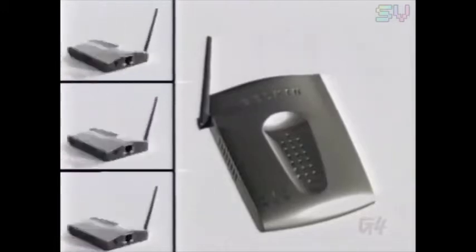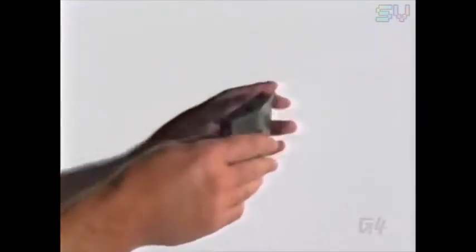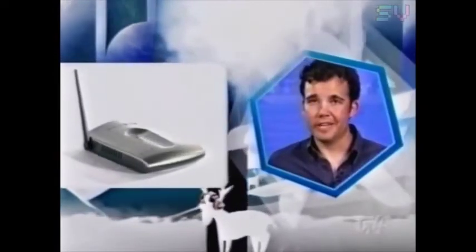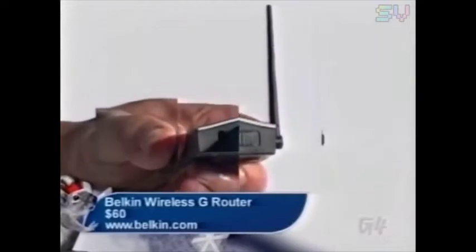The next time someone says, 'Is that a router in your pocket, or are you just happy to see me?' you can finally tell them it's a router. The Belkin Wireless G Travel Router will fit in your pocket and can create an on-the-go LAN party. If you're staying in a motel that has wired high-speed internet but not wireless, you can plug it in and immediately have your own network. You'll only need $60 to take one with you.